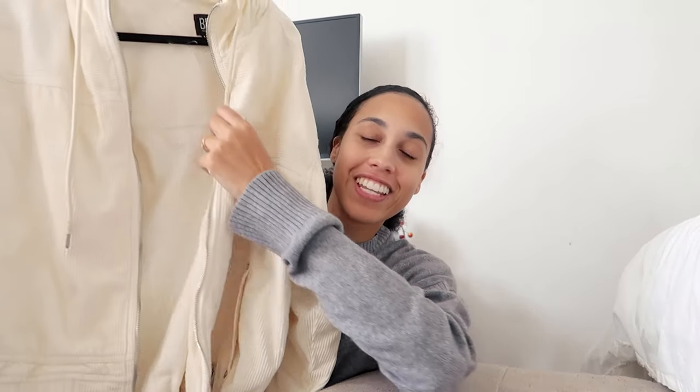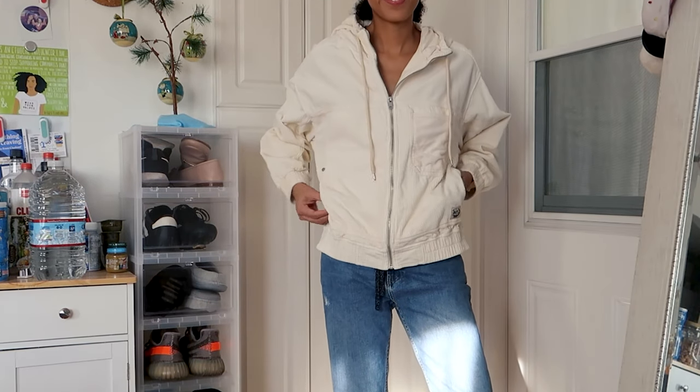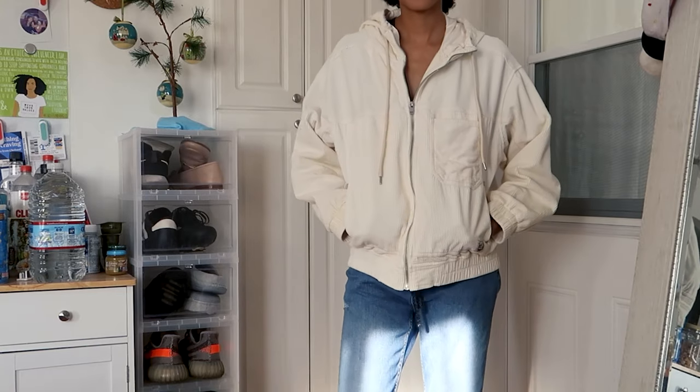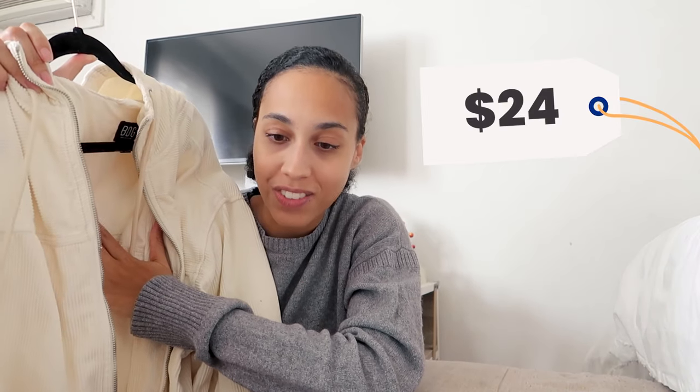The next item is a jacket by BDG. I really like the texture on it — it's kind of oversized and more casual. It's like a velvety, velour texture, and it has a hood. I feel like this is something I just throw on and look cool on the go. My problem was that my coats were too fancy for my casual outfits, so this matches better. It was really comfortable and warm, and this one was $24.